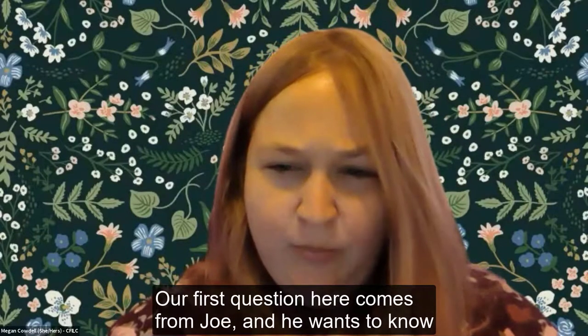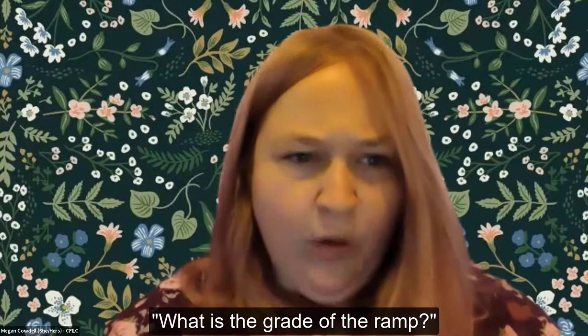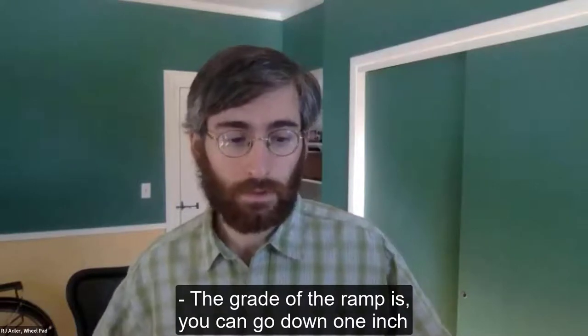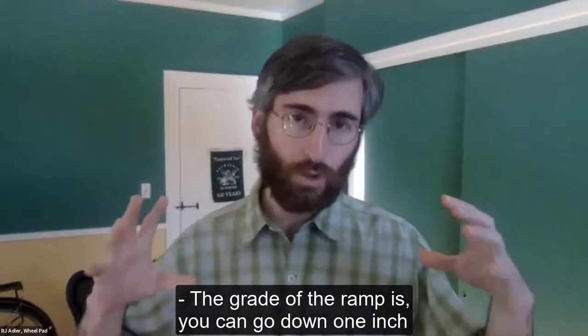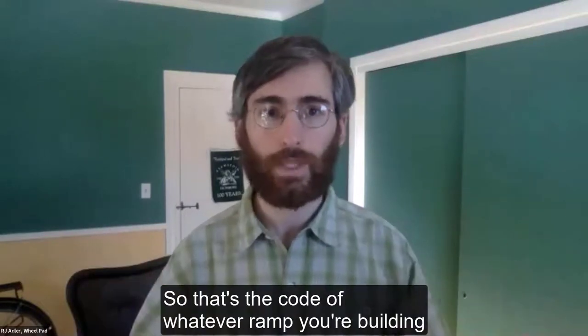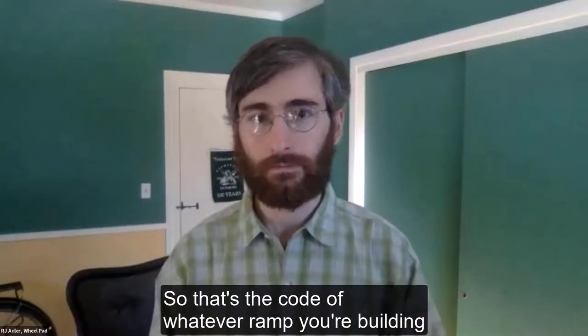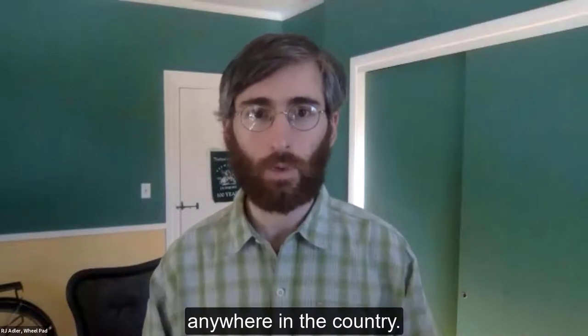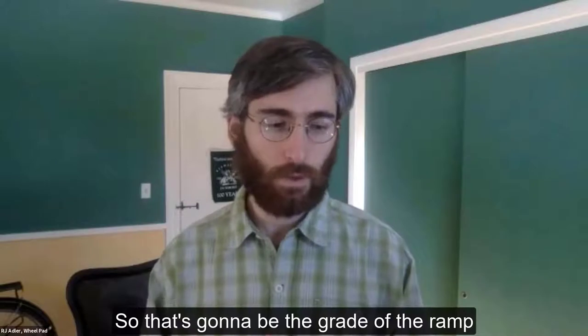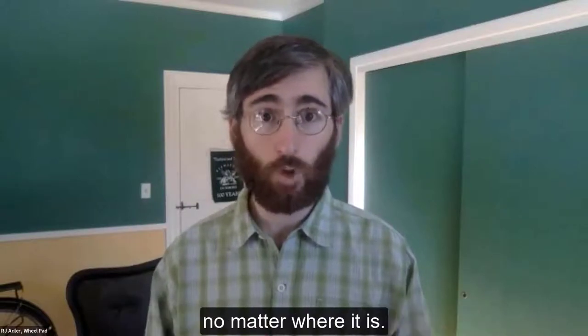Our first question comes from Joe, who wants to know: what is the grade of the ramp? The grade is one inch down for every 12 inches out — that's the code for any ramp anywhere in the country. Depending on how much you need to go down, that means a longer or shorter ramp. The units themselves are built on a trailer, and we can take the wheels off to lower it down, or raise it up, depending on what height is necessary for your home.